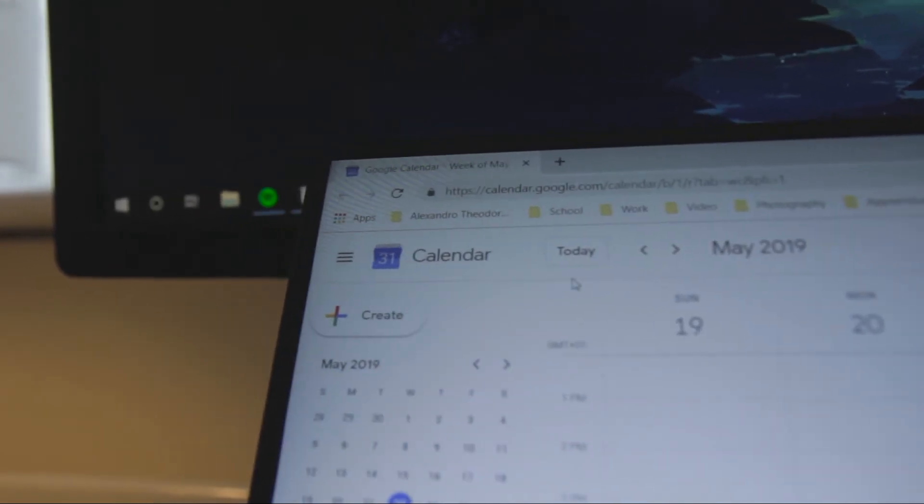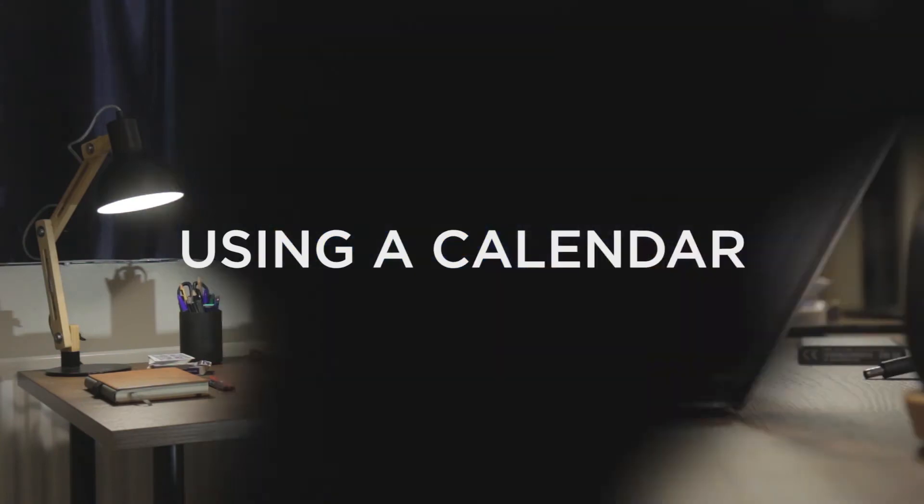Hey guys, welcome back to the channel and welcome to Digital Productivity Episode 2. Today I'll be sharing with you my to-do list system, how I use it, and the applications I'll recommend. The timestamps will be linked in the description if you want to skip around. If you haven't seen the previous episode on Google Calendar, that will also be linked below — that's the first pillar of the Digital Productivity System.